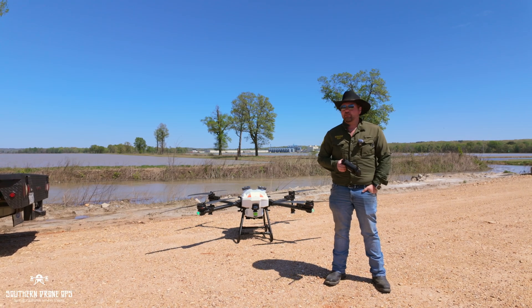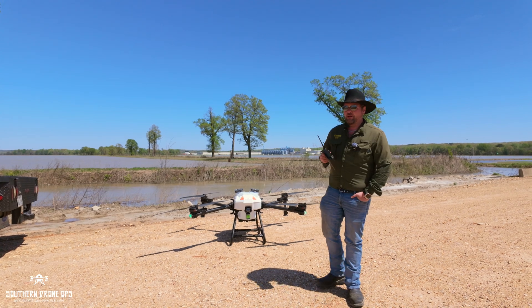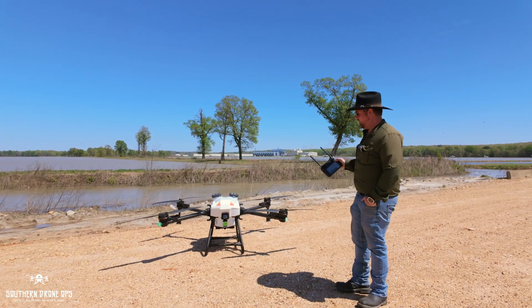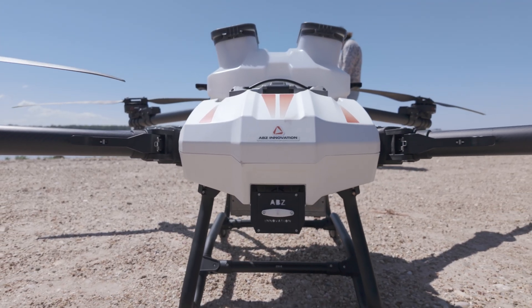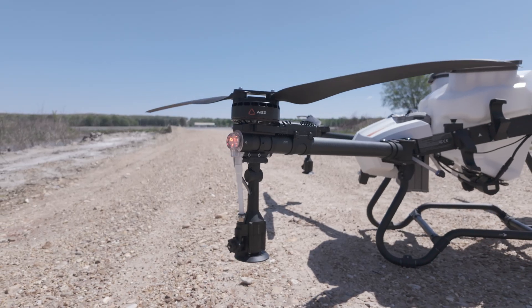Hey guys, it's Jonathan with Southern Drone Ops. I've been keeping this under my hat for quite some time now. This is a new drone that is coming to the United States. This is called ABZ — a company out of Hungary — and I'm extremely excited to be a part of it.